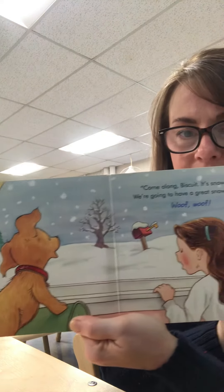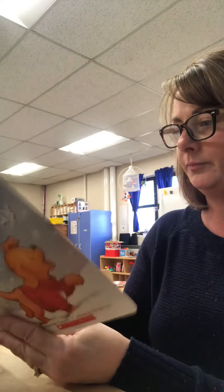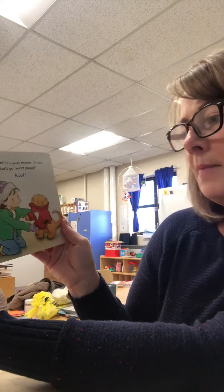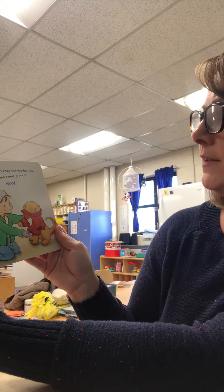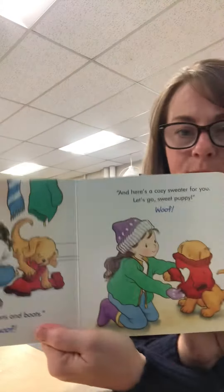Woof woof, says Biscuit. I'll put on my mittens and boots. And here's a cozy sweater for you. Let's go sweet puppy.